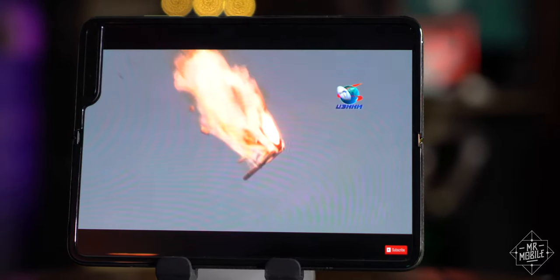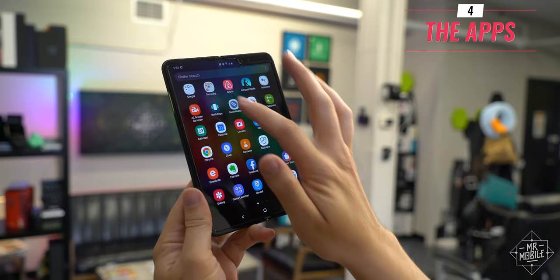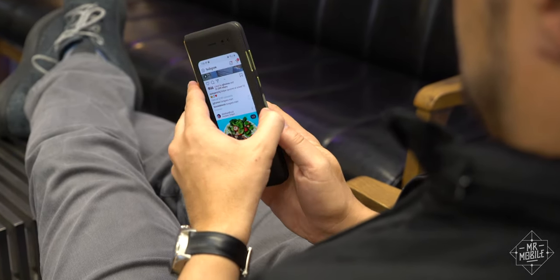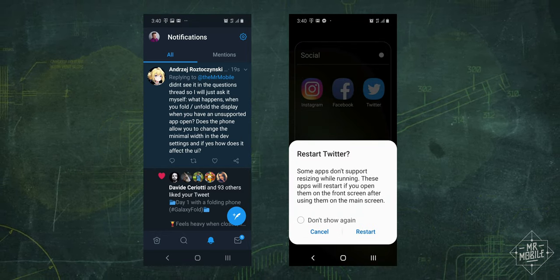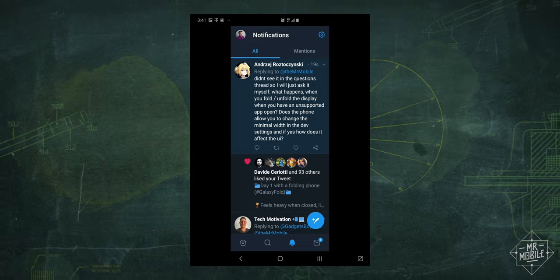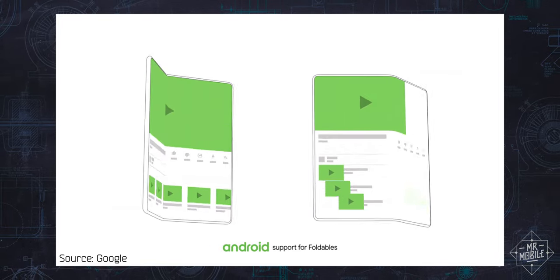My fourth and final reason you might want to pass on the Fold isn't something obvious like the price or the defects that have rendered its release date indefinite — it's the apps. Right now, most Android apps just don't expect that you're going to close them and reopen them on a different screen. So if you're expecting a seamless transition between small screen and big, you often don't get it. The app instead restarts and puts you back at the top of your feed, or it stays in its small screen configuration even when you open to the big screen, so you need to manually restart it anyway. The inconsistency means every time you use a new app, you're wondering: is this going to work or not? Hopefully, the next version of Android helps with this.